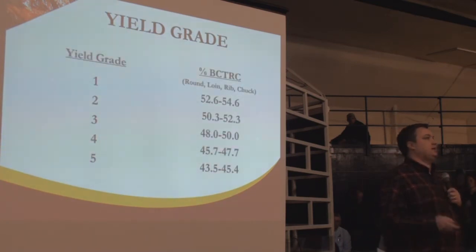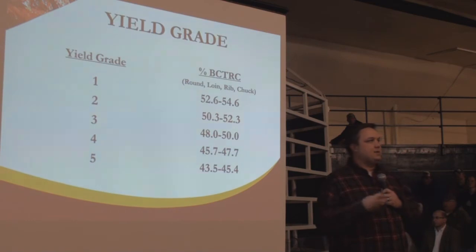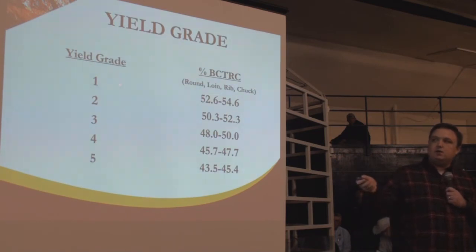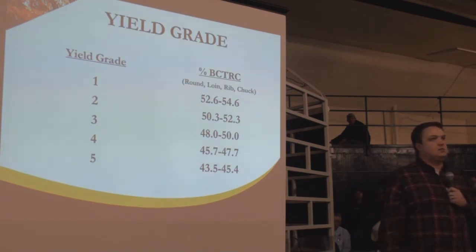What do these equate to? A yield grade 1 carcass means that 52% to almost 55% of that cold carcass will be boneless, closely trimmed retail cuts from the four main lean cuts. Secondary wholesale cuts can push yield a bit higher, maybe 60% to 65%. But going back to dressing percentage, where you lose 38% on harvest and then another 45% in cutting — this is where price continues to rise.